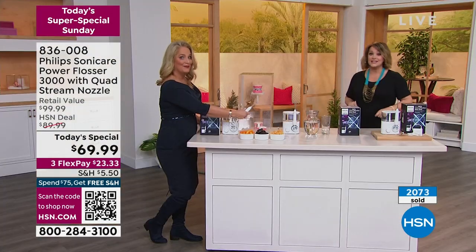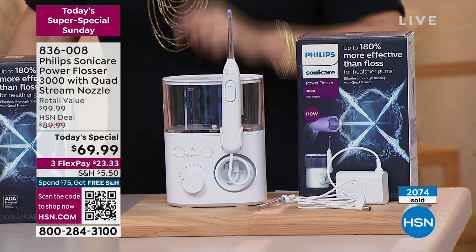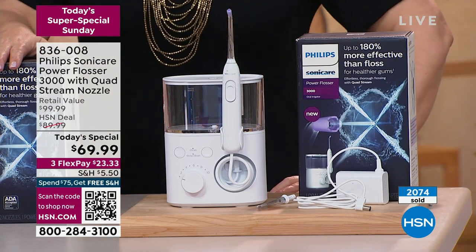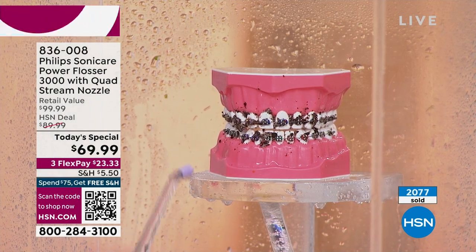If you've got a teenager that you know is not doing a good job, if you've gotten reports that your gums are starting to have problems — we can't cure anything, but we're going to make it a whole lot better. Wait till you see what happens at the next report from the dentist. 180% more effective towards your gum health. 99.9% of the plaque is removed simply by using this — 99.9%. That doesn't happen when you're using your traditional floss.